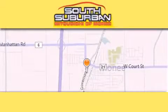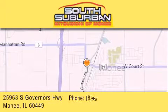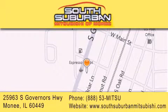South Suburban Mitsubishi is the number one volume dealer in the Midwest. Visit us online, give us a call, or stop by our dealership. We are conveniently located at 25963 South Governors Highway, just minutes off I-57 in Monee. Get greater value from the store that gives you more.